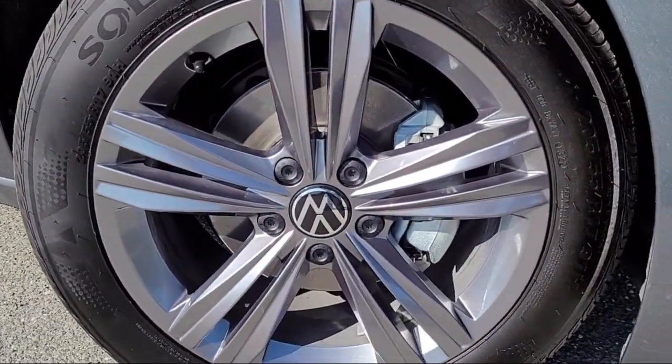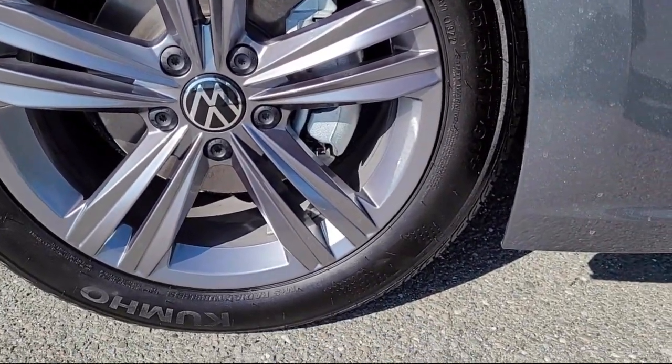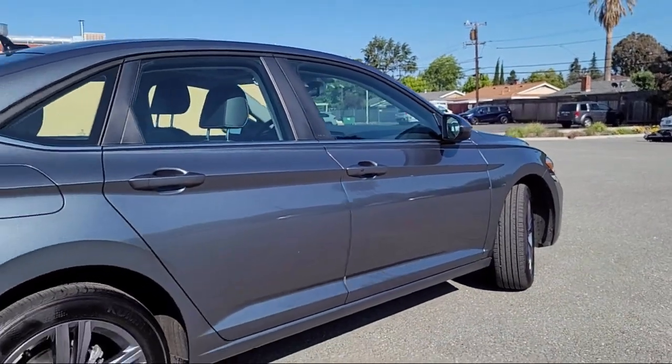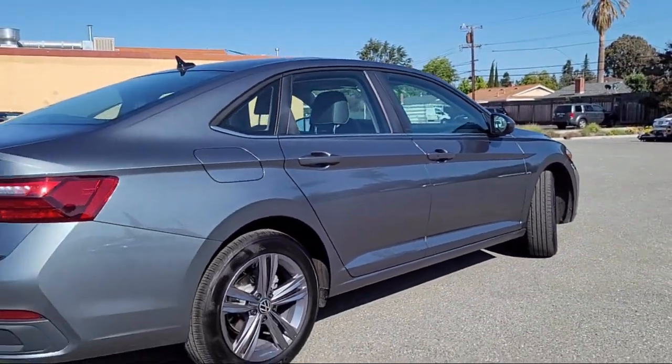It also features steering wheel controls, electronic stability control, rear seat center armrest, outside temperature display, speed sensing steering, and has less than 5,000 miles on the odometer.